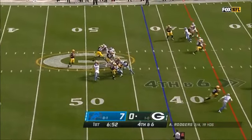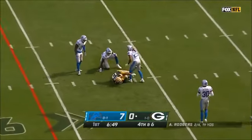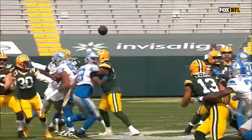Snap. Rodgers protected. Catch — sliding and made for the first down.